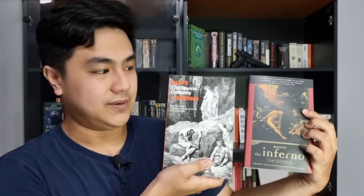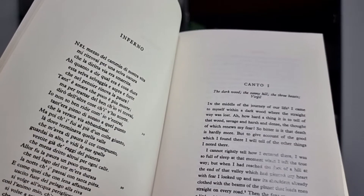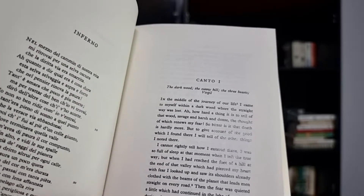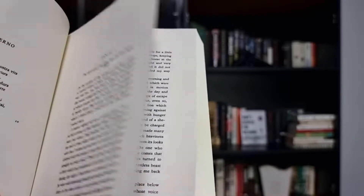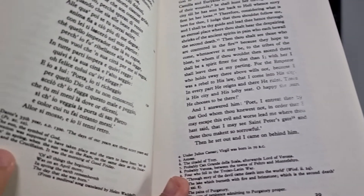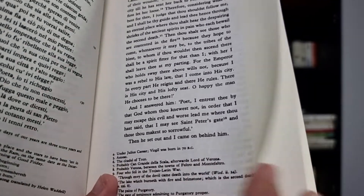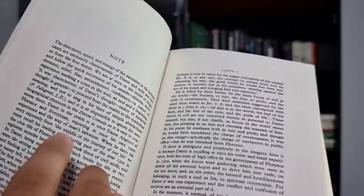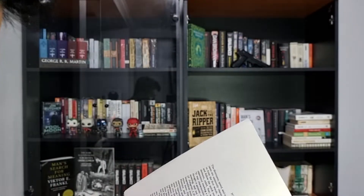So if you buy the version by John D. Sinclair, you'll get the Italian text on the left and the translation on the right, with the translation written in paragraphs. At the end of each canto you'll get footnotes, and after that you'll get a note which basically explains the canto even further. Sometimes the notes of two cantos can be combined into one, but most of the time you will have a note for each canto.